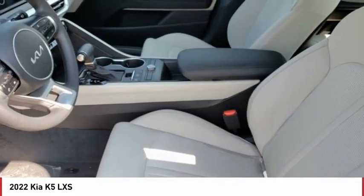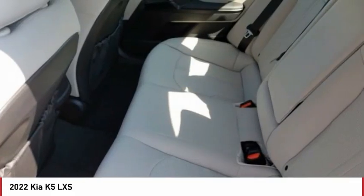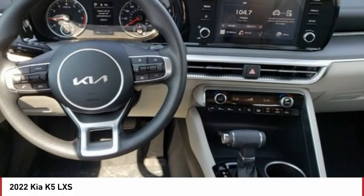Aluminum wheels, wheel locks, brake assist, traction control, stability control, daytime running lights.